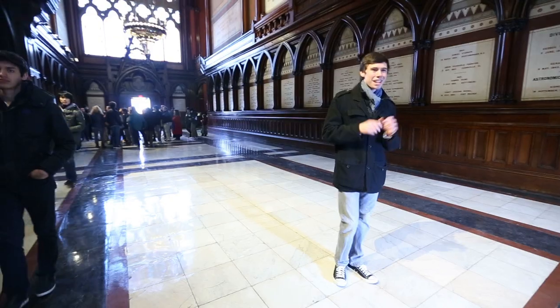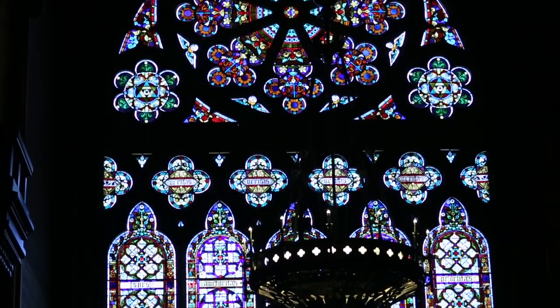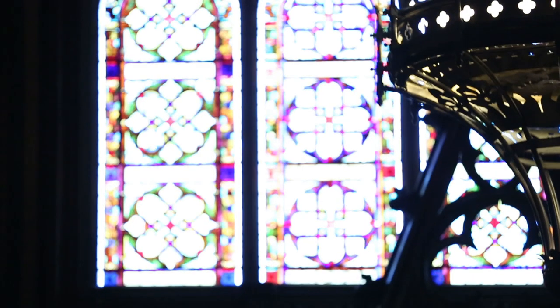Welcome to the inside of Memorial Hall complex. There are some really cool things about this building that you can see right here. The first thing you notice is all of that stained glass. This building actually contains the second largest amount of secular stained glass in North America.